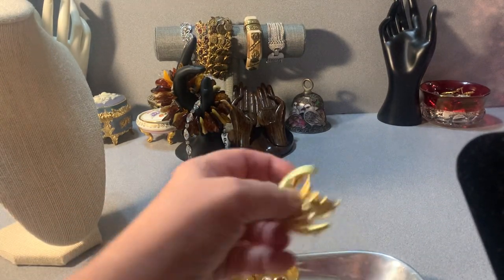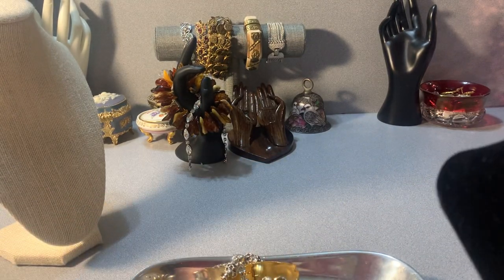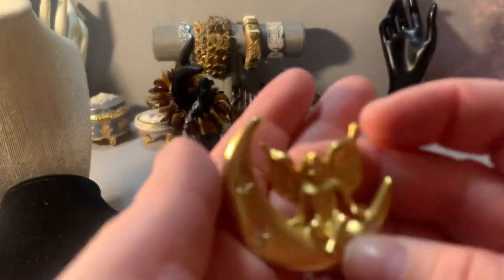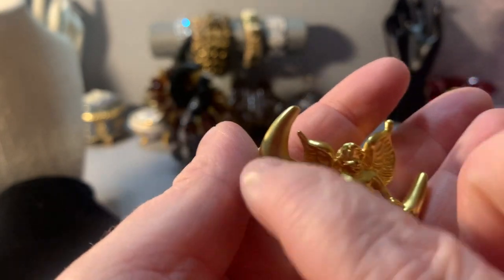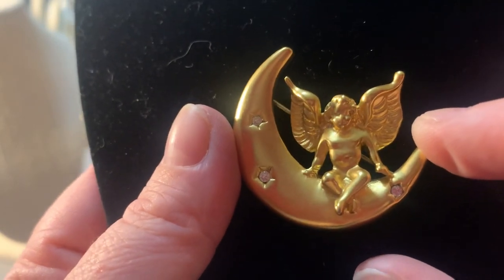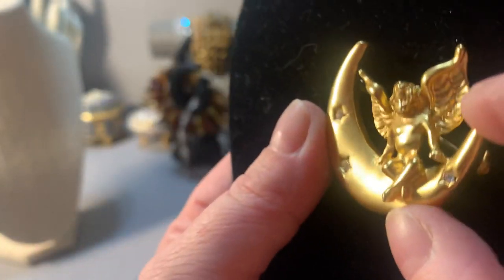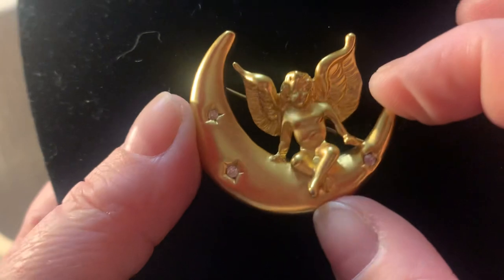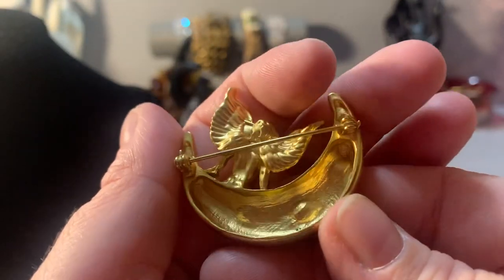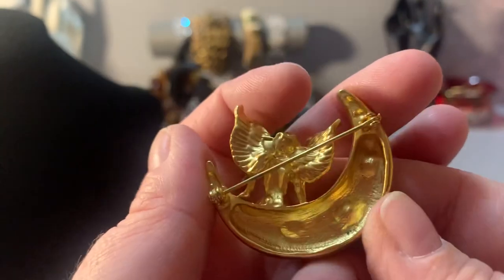This is a cherub on a crescent moon. It has rhinestones in it. It's measuring one and a half inches — I'll sell this one for $12. There's the back — it's unmarked as far as I can see.